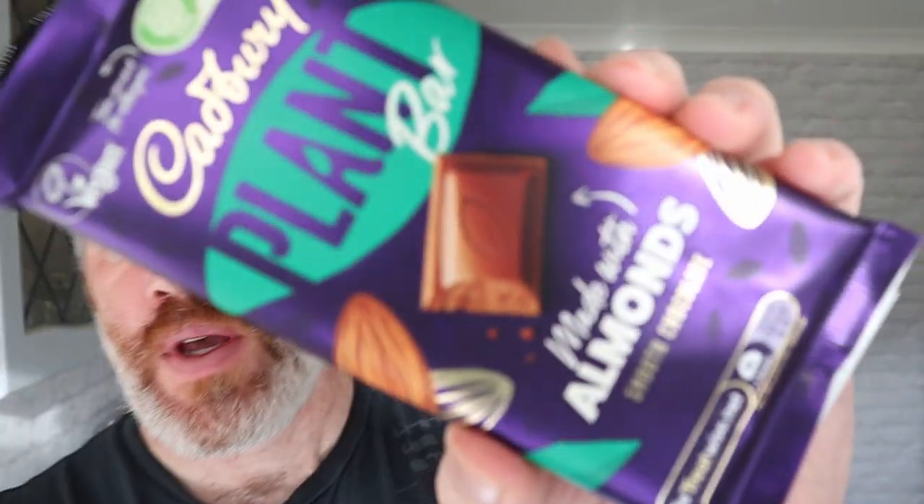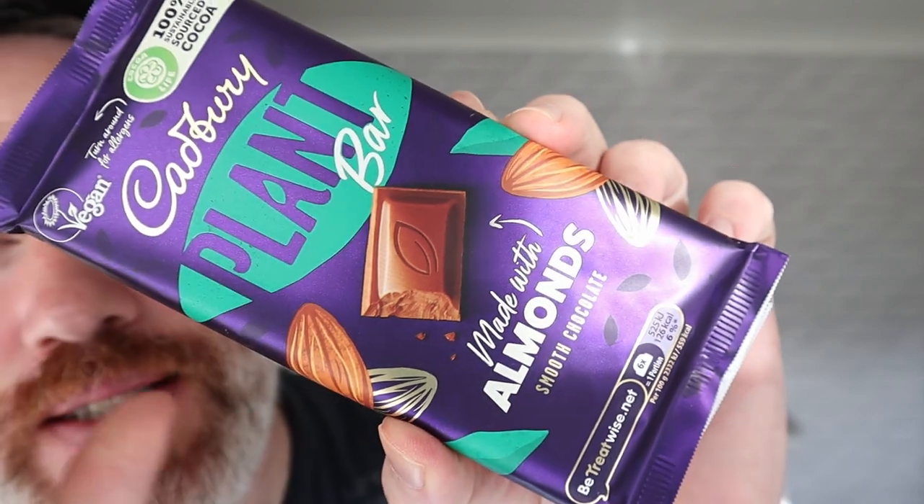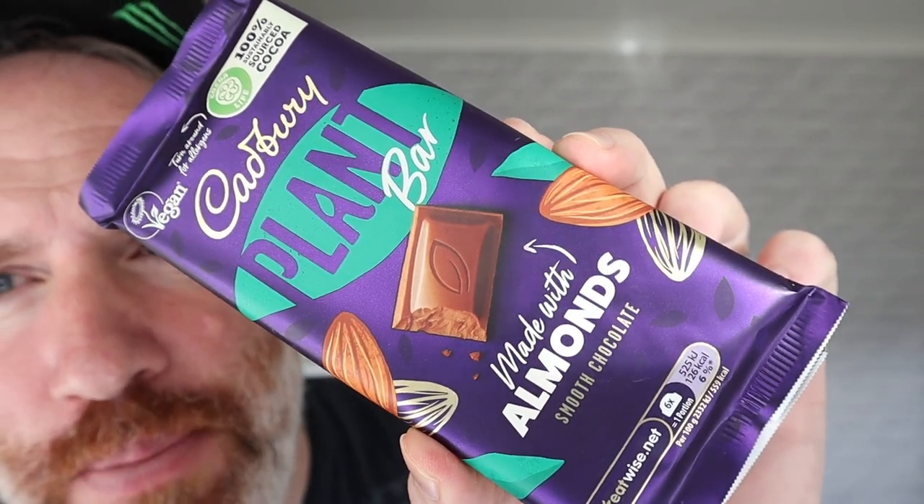We're going to be having a look at this — and this is plant-based from Cadbury's. This is a Cadbury's plant-based, fully vegan chocolate bar. Now, Cadbury's did release a press statement with this. They released a press statement and it basically said: sorry it's taken us so long, but we wanted it to be perfect. So that's what Cadbury's have said.